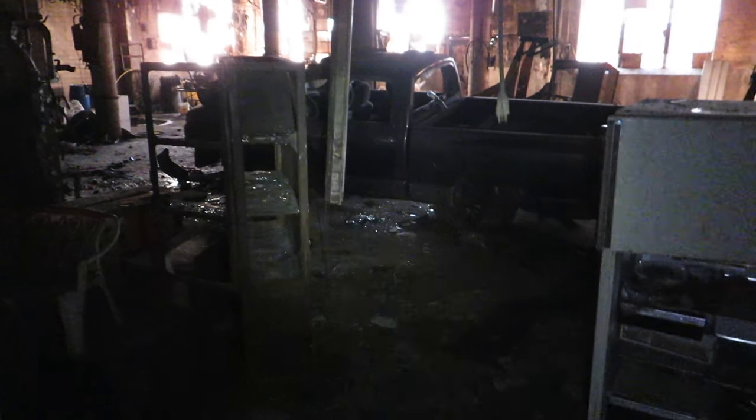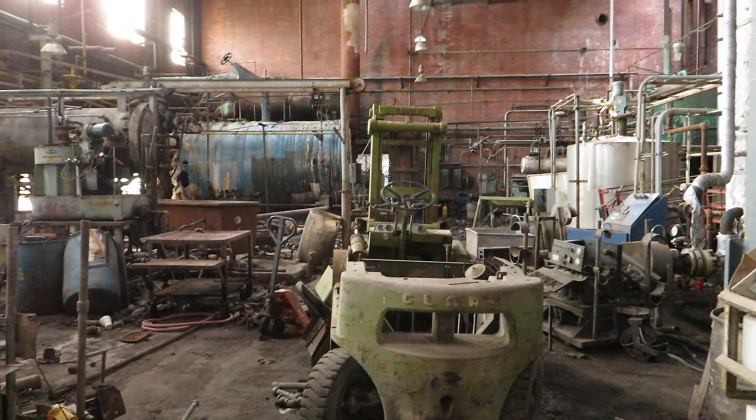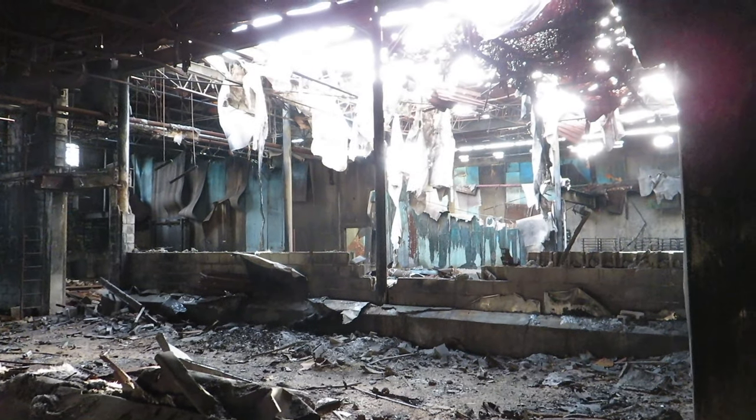This just gets crazier and crazier. It's all still here. It's one of the most epic abandoned places I've ever seen.